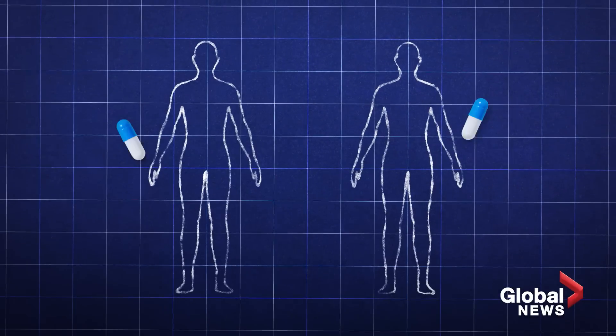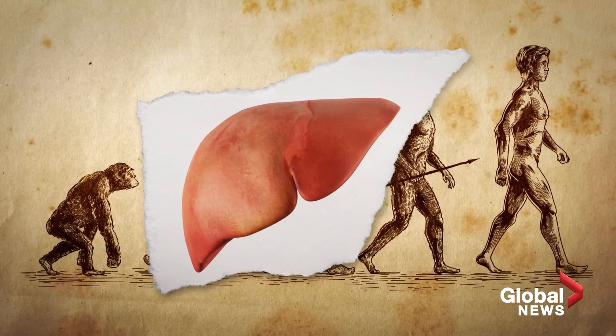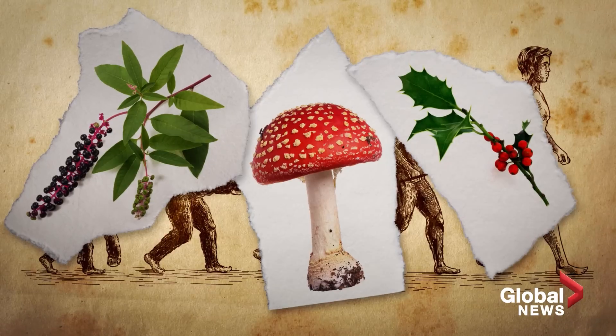Science shows no humans metabolize drugs the exact same way, and it has a lot to do with evolution. Our livers are shaped by our interactions over millions of years with poisonous plants, semi-poisonous plants, and other kinds of toxins.